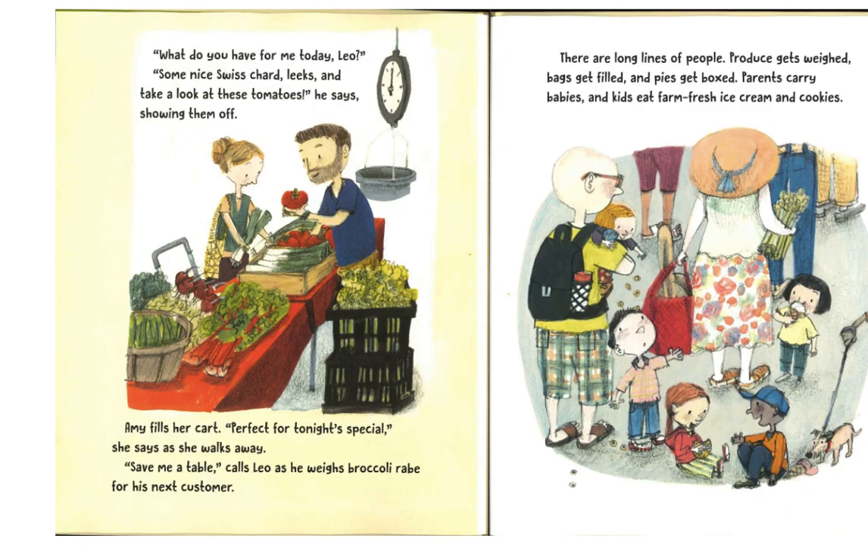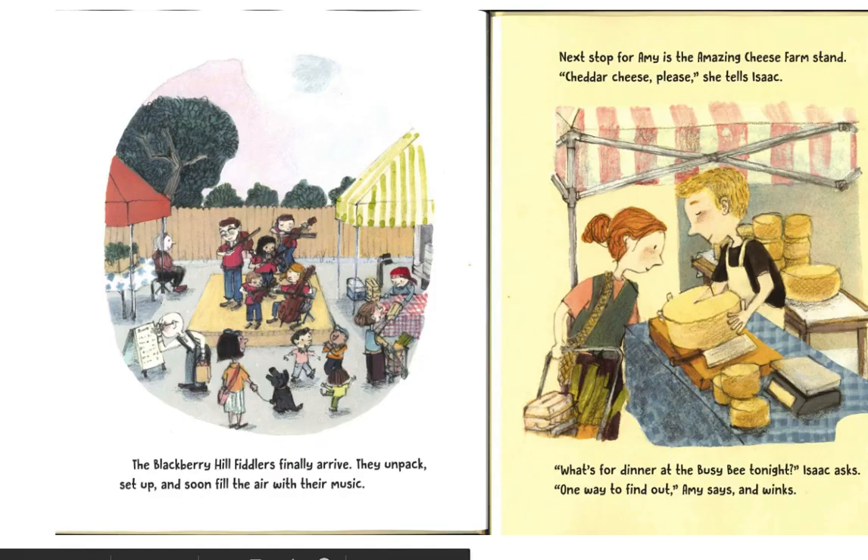There are long lines of people. Produce gets weighed, bags get filled, and pies get boxed. Parents carry babies, and kids eat farm-fresh ice cream and cookies. The Blackberry Hill Fiddlers finally arrive. They unpack, set up, and soon fill the air with their music.